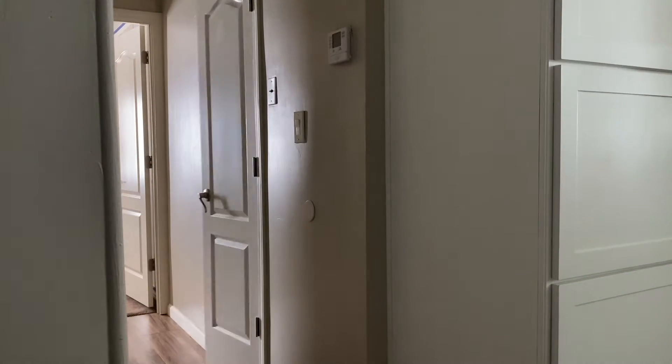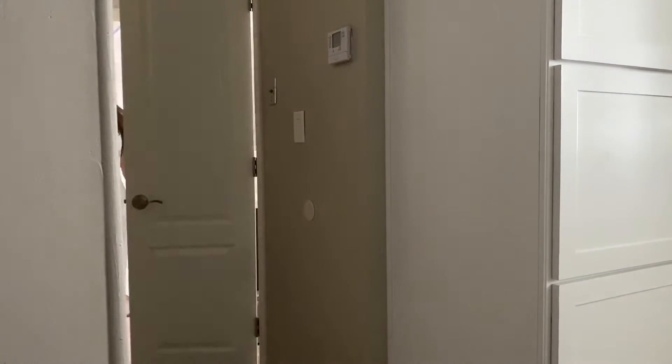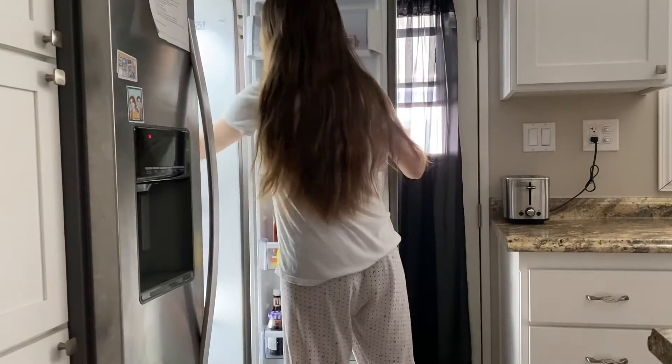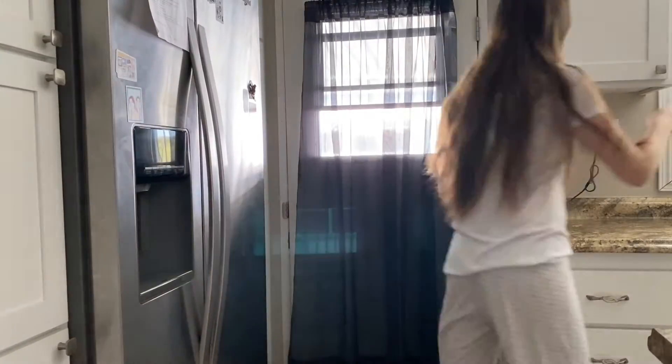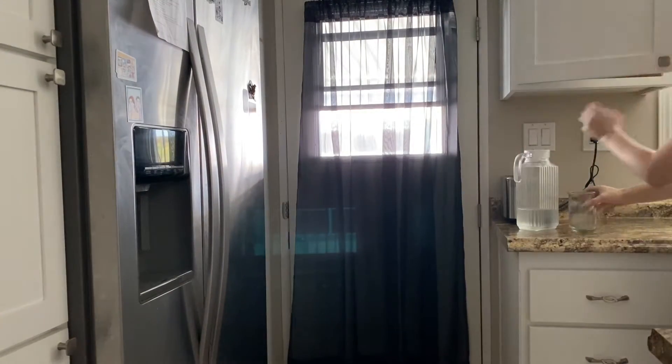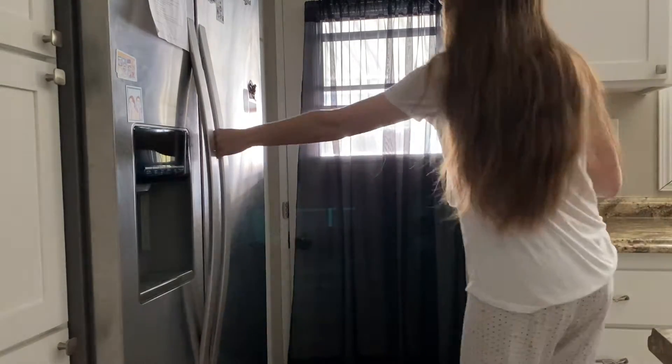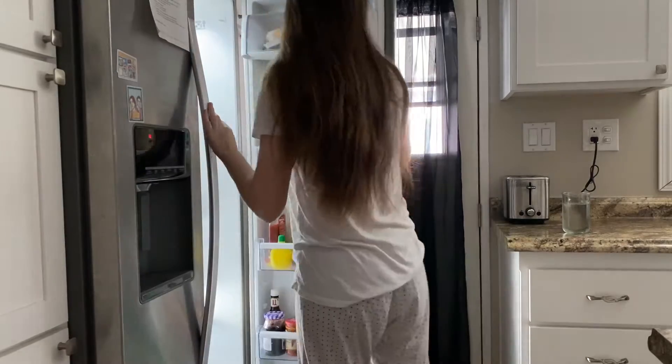After washing my face and brushing my teeth, I came out of the bathroom and I headed over to the kitchen to make sure I start off my day being hydrated. So I went and got a glass of water. Remember to always drink your water and stay hydrated — it will definitely help you out throughout the day.